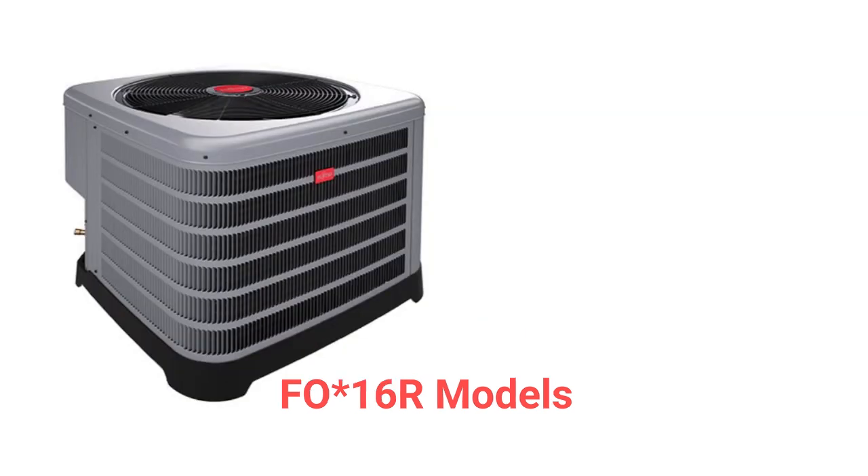The FO-16 air premium units have a two-stage compressor, but they only have a 9-HSPF heating efficiency. They are backed by a pretty good guarantee, but it does not include unit replacement in case of compressor failure.